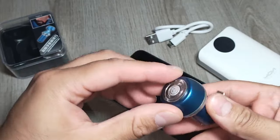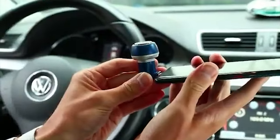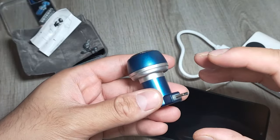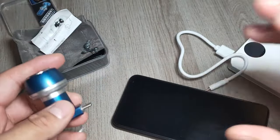Complete with a hairbrush, storage bag, user manual, and acrylic case, this portable razor is the perfect travel companion for both men and women. Say goodbye to bulky grooming tools and hello to effortless grooming with the YMY Portable Magnetic Suction Phone Razor.